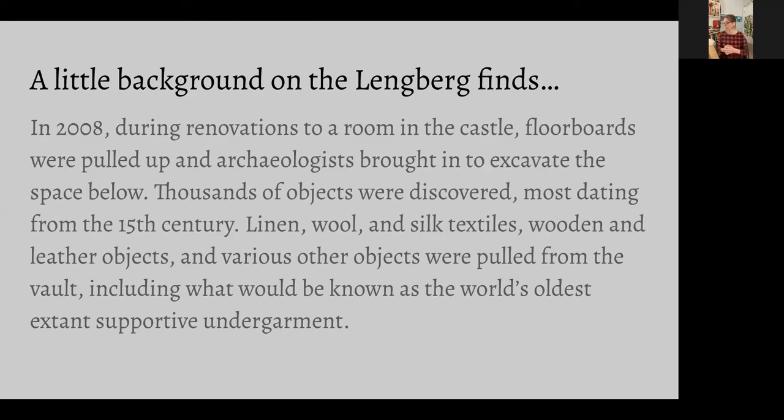Archaeologists were brought in, the floorboards were pulled up, and beneath those floorboards thousands of objects were found — everything from linen scraps, linen thread, linen textiles, silk, wool, wooden objects, leather objects — you name it. Those things have been dated to the mid-15th century.